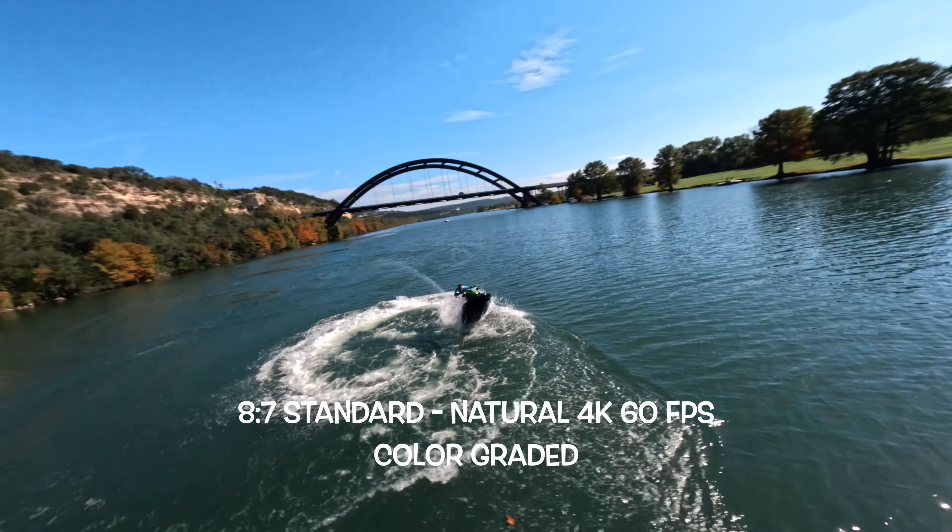HDR does provide a really nice look, and if you're someone who just likes to record videos and share them to social media without any post-processing, I would recommend using HDR — it does a really good job. I won't be using GoPro Log until they release updates to fix the noise in the shadows. Even with low ISOs such as 200 or 400, there's a significant amount of noise and that just shouldn't be there.